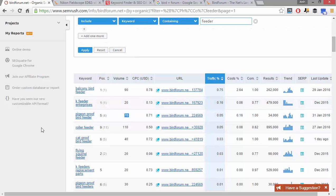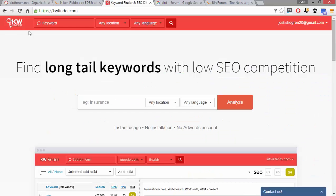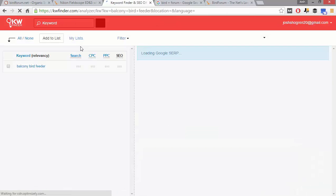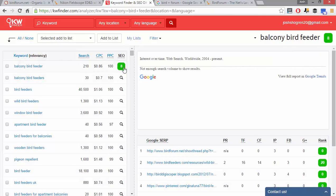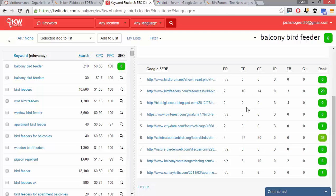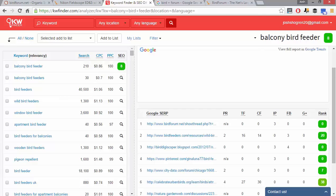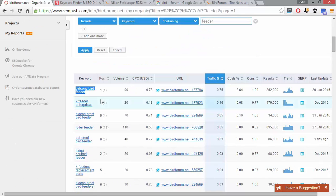To show you how easy it is to rank for these types of keywords — balcony bird feeder has an SEO ranking of 8 in Keyword Finder. Anything under 10 is super easy to rank for in my opinion. This is extremely easy to rank for, and that just goes to show how easy it is to rank for keywords that forums are ranking for.